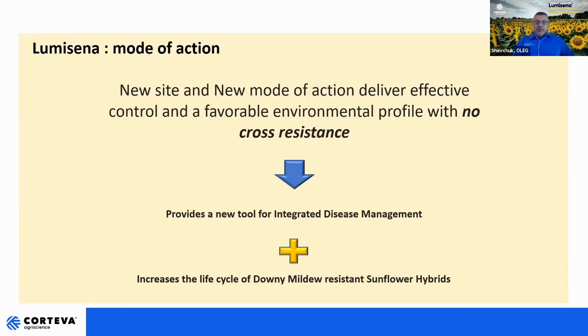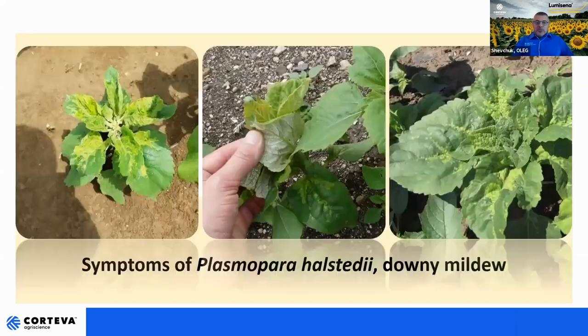On both sides — chemical seed protection and the hybrid — we have extension of life of both components of the technology of sunflower production. Just a reminder of the threat: what downy mildew looks like in the field. Those who face it know it very well. Plants affected by systemic infection of downy mildew have no chance to survive. Secondary infection is also very damaging in terms of yield impact and it carries over to the next cycle together with the seeds. Downy mildew is a big threat — as much as 100% of the crop can be lost if there is no protection at all.